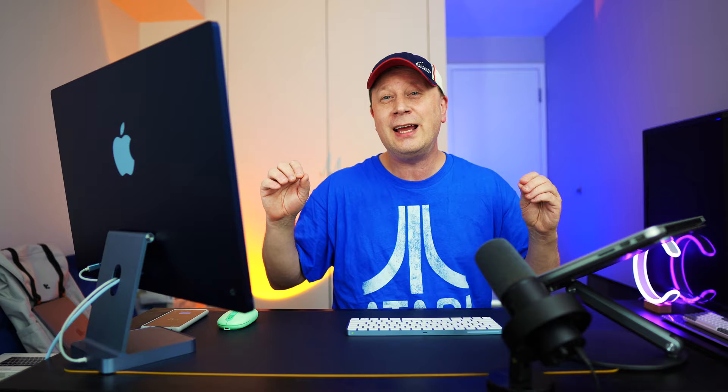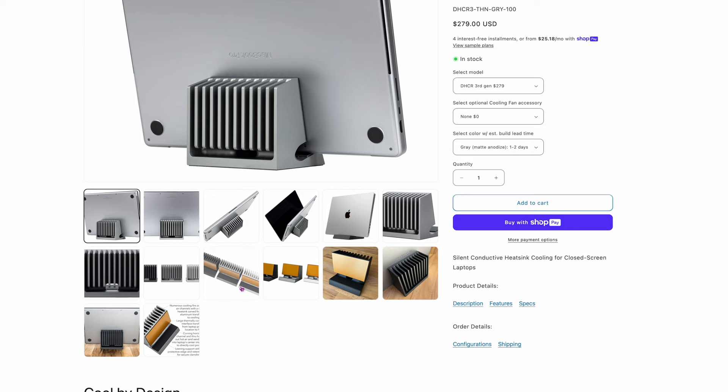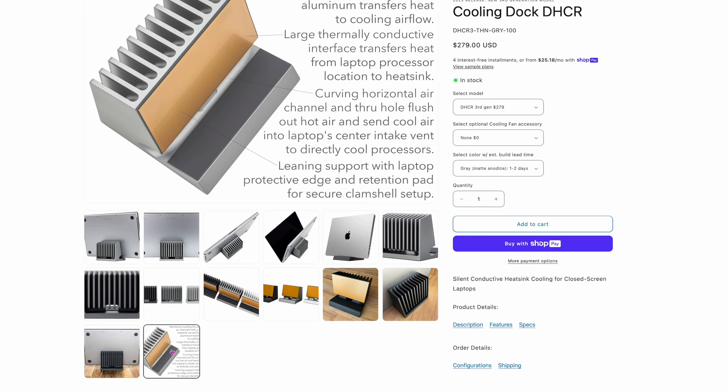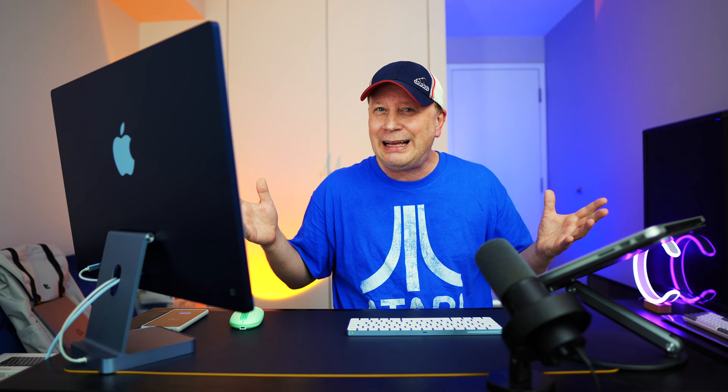The next story: Savalt debuts a new heatsink cooling dock for the MacBook Pro. MacBook Pros can get hot and there's a spot where heat builds up, so they built this dock with a copper heatsink designed to dissipate heat — seems like a good idea if you're docking it in clamshell mode. But I went to the website and it's $279. I couldn't find any other ports on it. I was thinking it might have an SSD or Thunderbolt ports, but if this is just a big piece of copper for $279 — at that point, I'm just going to let it burn up.